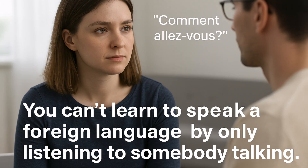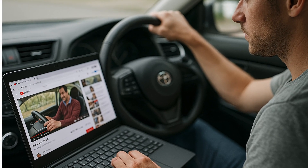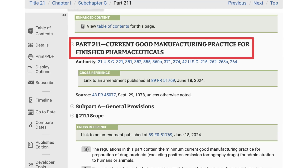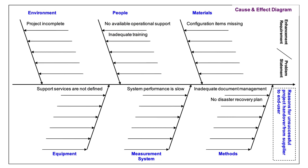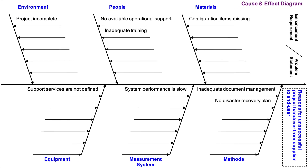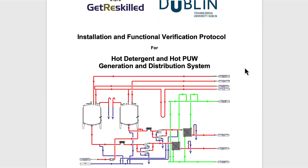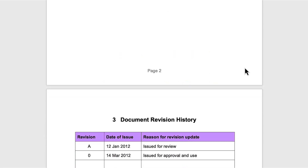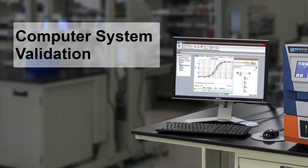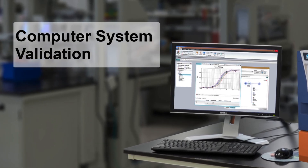For example, you can't learn to speak a foreign language by just listening to somebody talking, and you're not going to learn how to drive a car by solely watching a YouTube video. In pharmaceutical and medical device manufacturing, you won't learn how to properly apply GMPs, use quality risk management tools like cause and effect diagrams, fill out a failure mode effect analysis, populate and execute an IQ, OQ, PQ protocol, or do computer system validation by just watching someone talk through slides followed by multiple choice questions. That's just not how learning works.